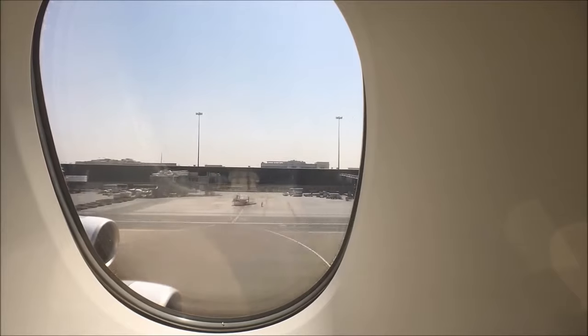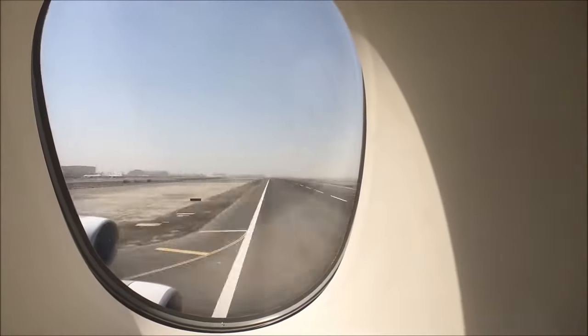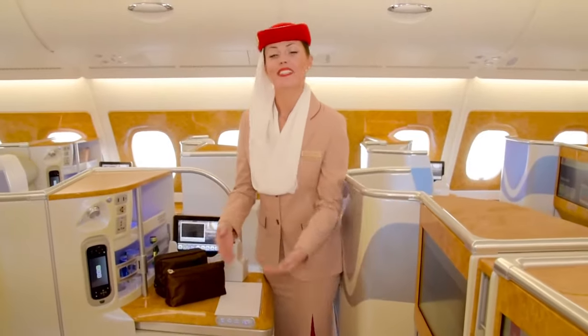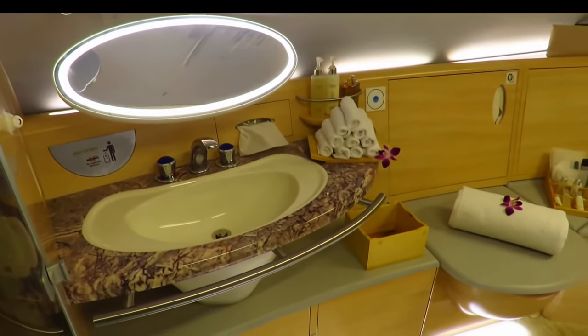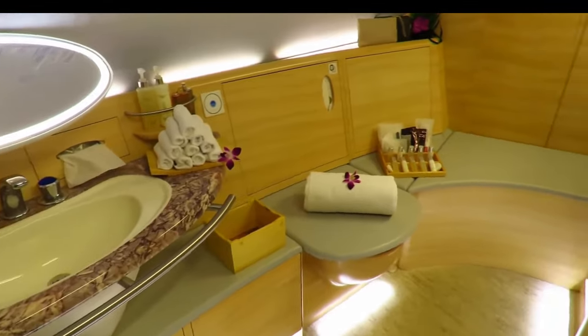But wait, it gets better. The heavyweight, undisputed champion of airline bathrooms has to be the Emirates A380 first-class shower spa. They are the only airline, apart from their compatriots, to offer showers in the sky, also offering five minutes of shower time. Just look at the size of this space. In addition to the many features we've discussed on other airlines, there's heated flooring and a screen with a route map.